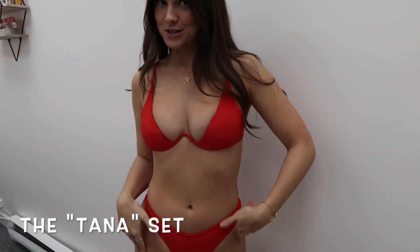Now I'm wearing the Tana suit. It is so comfortable. It hugs your booty, your boobies. It's super nice. The underwire holds everything in. It's super comfy. I love it so much. And it comes in blue.